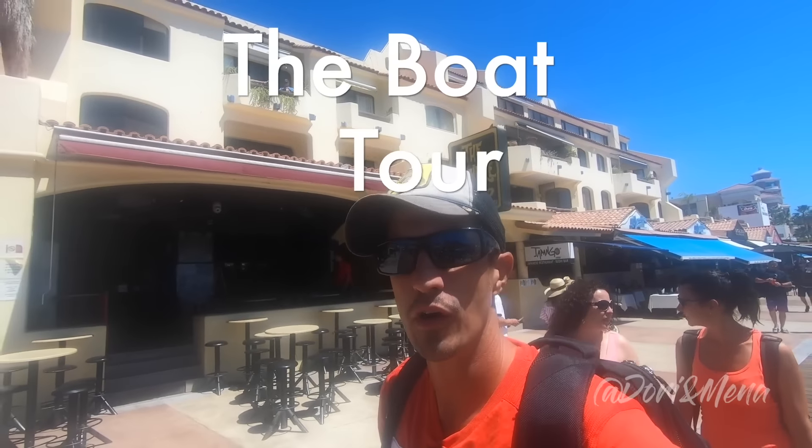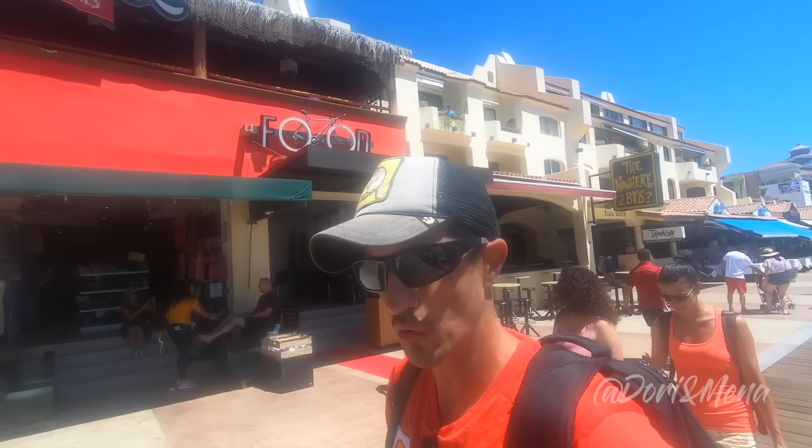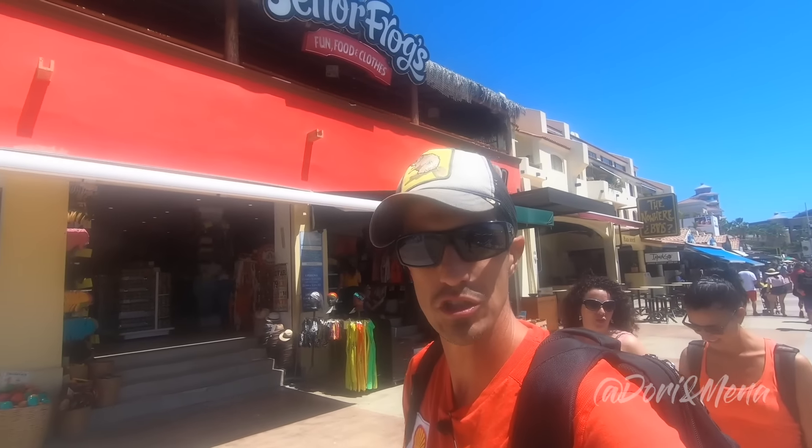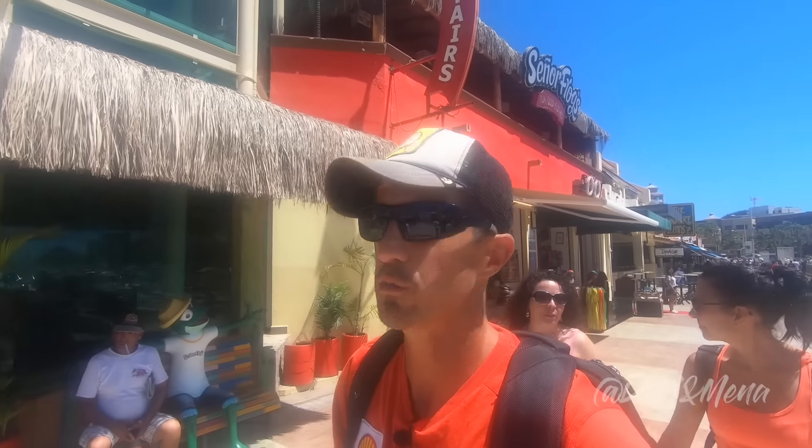We're at the marina today and we're actually going to be doing a boat tour. We're going to go see Lover's Beach, Divorce Beach, and the arch — and hopefully we'll get some nice drone footage. All my crew is behind us; we're going to be seven people.